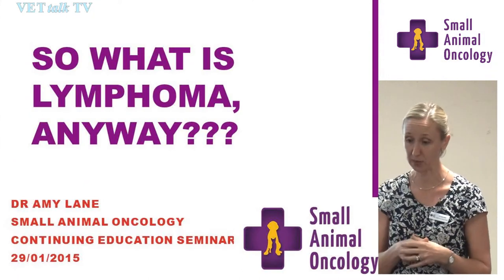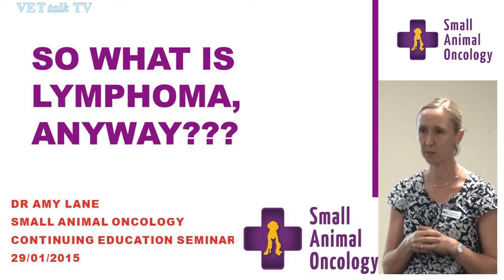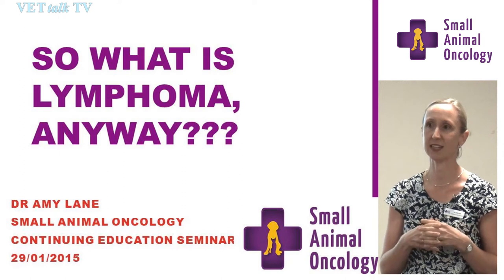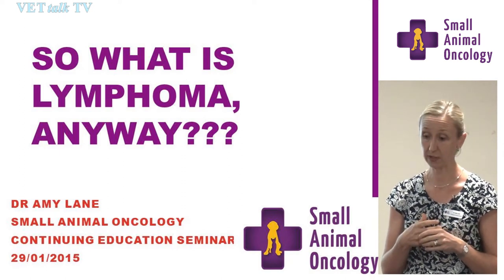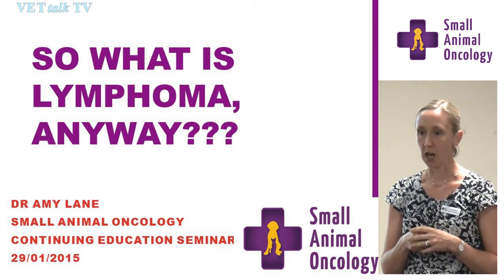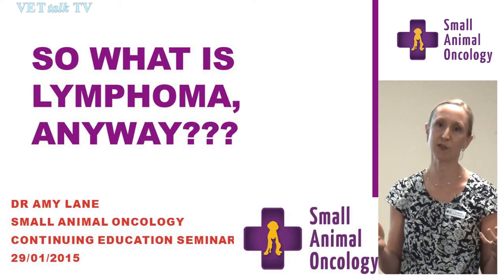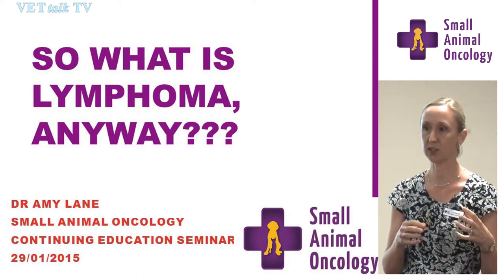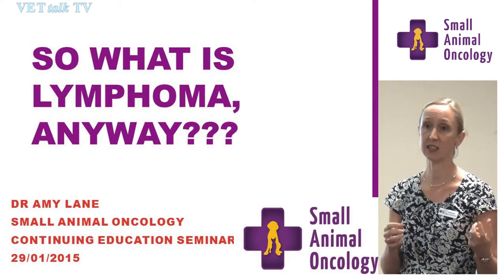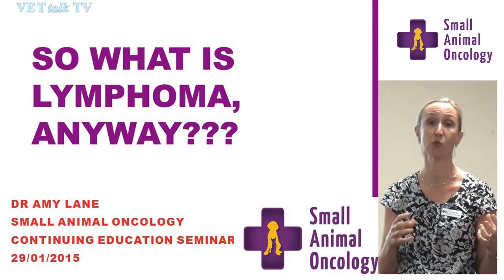Tonight's topic is canine lymphoma. I haven't spoken much about cats, but lymphoma is definitely a disease we see with relative frequency. I don't think the disease itself has changed much in the past 30 to 40 years, but the diagnostic tests we have available now have certainly enlightened us to realise that lymphoma is not just lymphoma anymore. There is a lot more to it.